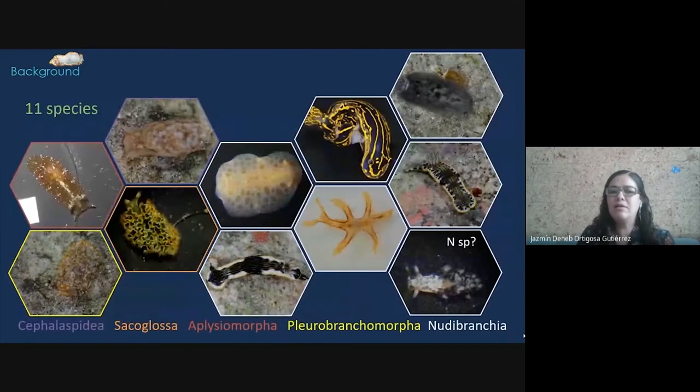As a result of that later study, 11 species of marine sea slugs were reported for the first time for Cayo Arcas. These specimens belong to five different orders of marine sea slugs: Cephalospidia, Sacoglosa, Aplysiomorpha, Pleurobranchomorpha,